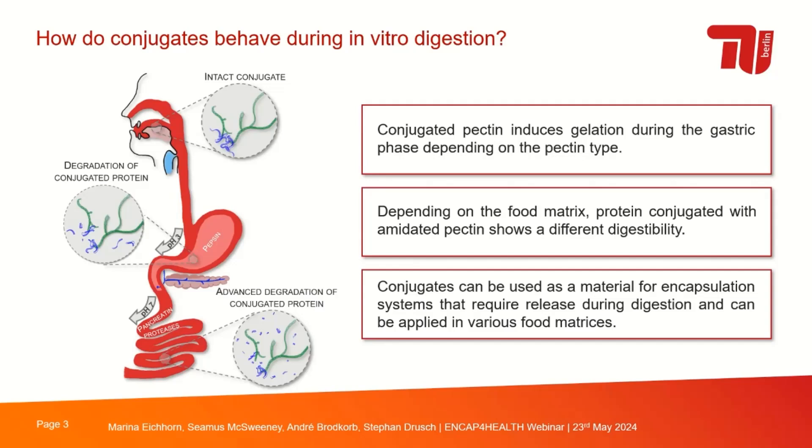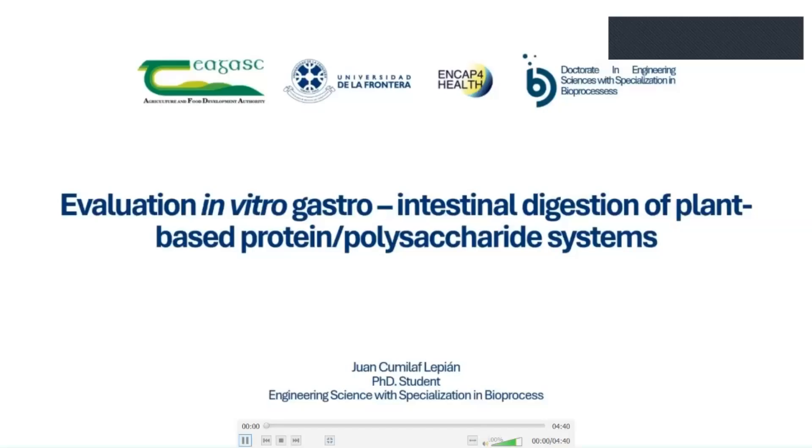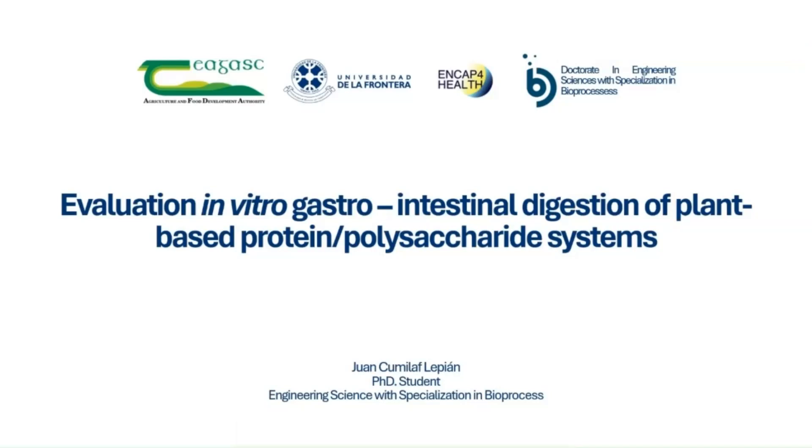In summary: conjugated pectin induces gelation during the gastric phase depending on pectin type; depending on the food matrix, protein conjugated with amidated pectin shows different digestibility; and conjugates can be used as a material for encapsulation systems requiring controlled release during digestion in various food matrices. The next speaker is Juan Kumilaf, a PhD student from Universidad de la Frontera in Chile, who will present his study on evaluation of in vitro gastrointestinal digestion of plant-based protein-polysaccharide systems.